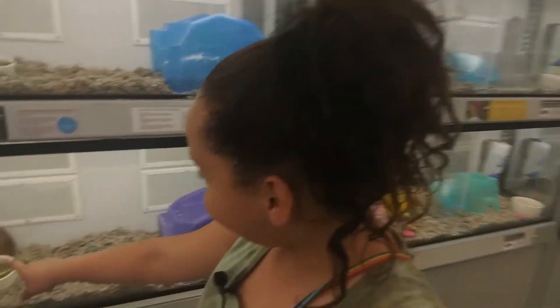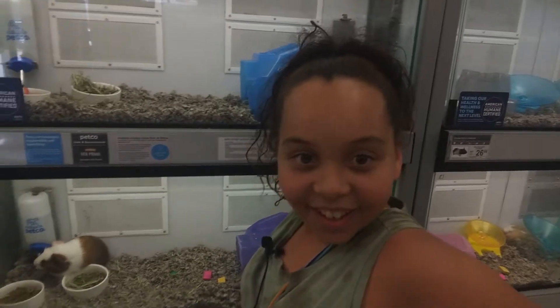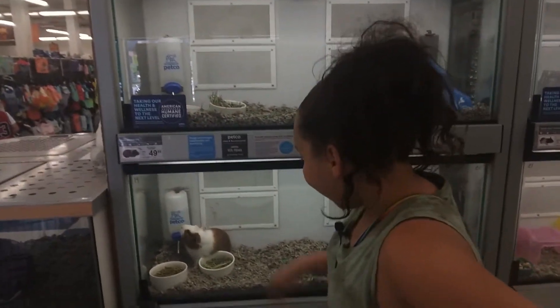You already have two rabbits and now you want a guinea pig? Yeah, look at how cute he is!